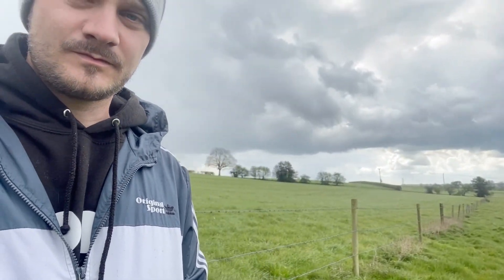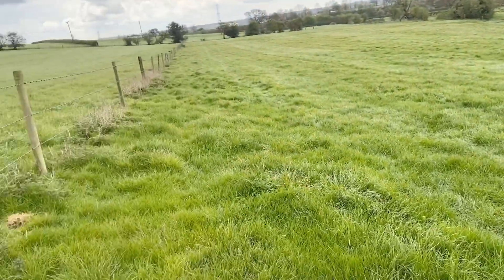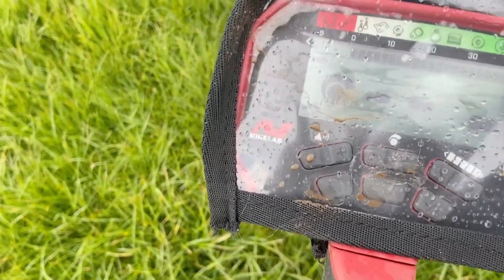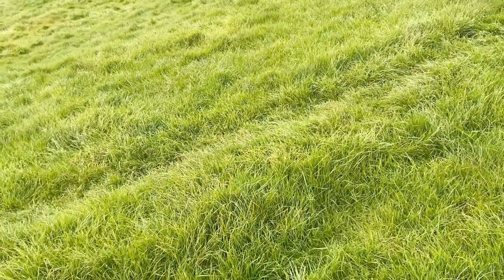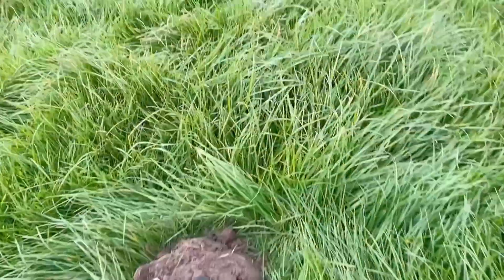Hey guys and welcome to the Staffordshire Searcher, out in the field again today - same one where I found that Charles II silver coin. It was nice this morning, it's raining now unfortunately. Here's the field - usual settings on the Vanquish, Julie mode, discrimination knocked down one because we've got no power lines until way over there.